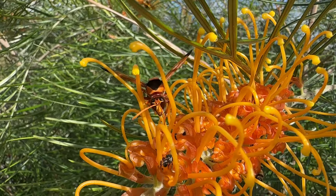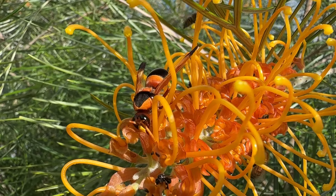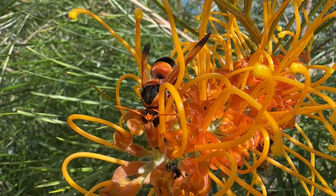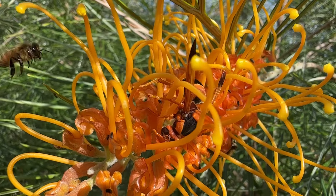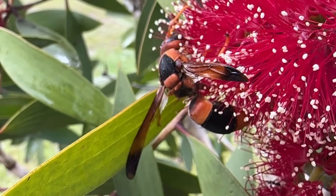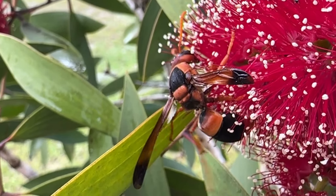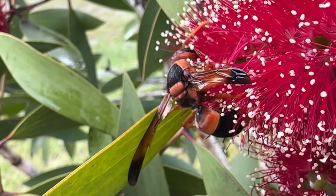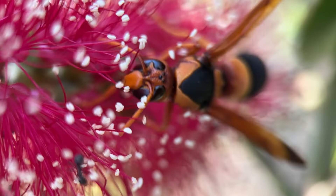My name is Katherine Kermode and this is My Wild Backyard. Today I'm going to introduce you to the large mud nest wasp. This is Australia's largest and most striking wasp — a really big species of mud daubing or potter wasp. It's a solitary and non-aggressive species that spends its life making mud nests for its young, collecting caterpillar pests from our garden, and feeding on nectar.